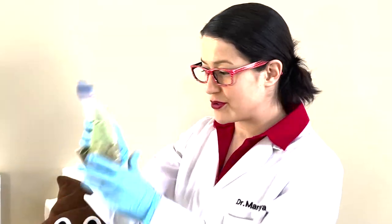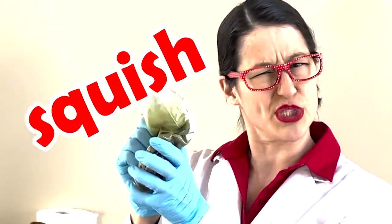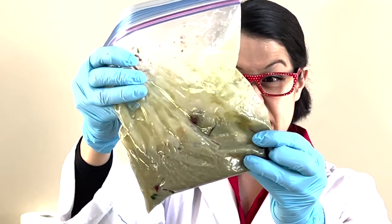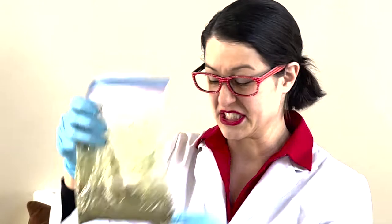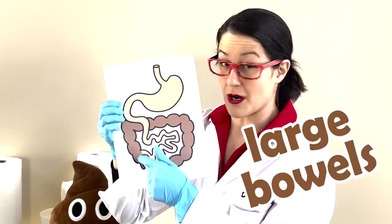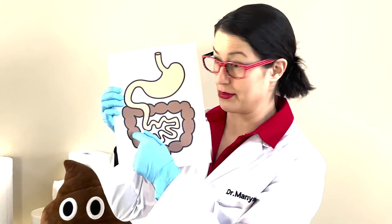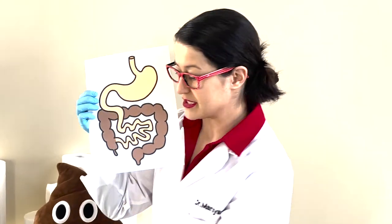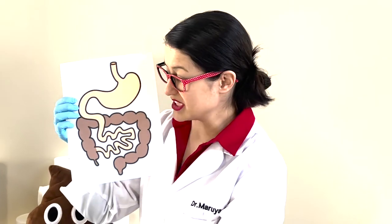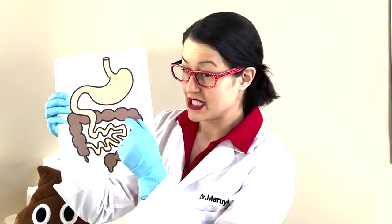So your food travels through the intestines — squish, squish, squish. And then it goes into your large bowels. Look at how big these ones are. You can see it's really kind of like a soup. And once it hits the large bowels, that's where a lot of that water gets reabsorbed into your body.